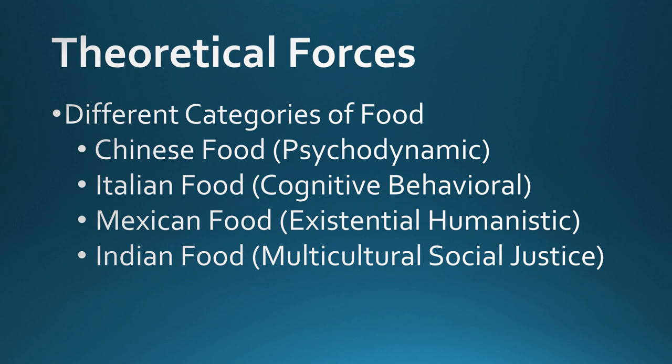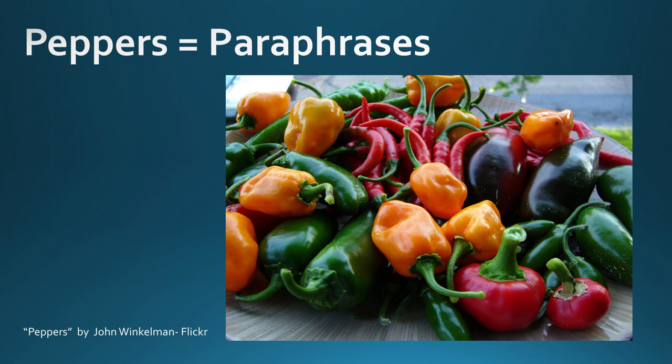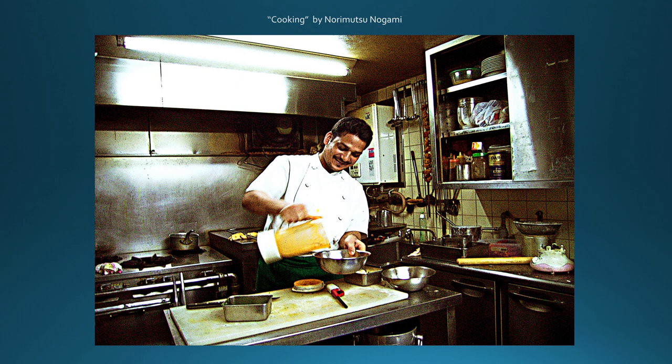Continuing with this metaphor, we might say that the different forces are like different categories or types of cuisines. For example, Chinese food could be psychodynamic, Italian food could be cognitive behavioral, Mexican food could be existential-humanistic, and Indian food could be multicultural social justice. Just like the common factors model, these cuisines all contain common ingredients like grains, fruits, vegetables, legumes, proteins, and fats, oils, and sugars. Similarly, these cuisines share common elements used regardless of which cuisine is being prepared — for example, all of these cuisines would use peppers, or paraphrases, in some form. How these peppers taste within the context of the larger dish will be different depending upon the type of cuisine selected. Let the cooking and eating begin.